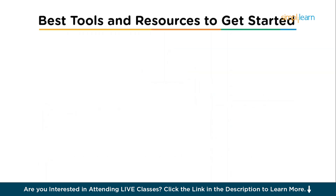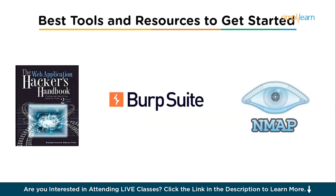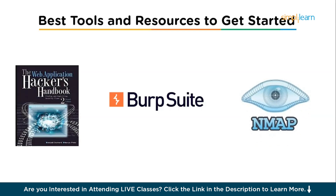To get started, you need a few tools and resources. Burp Suite is a must-have for web app testing — you'll use it to manipulate and test web requests. Nmap is used for network scanning and identifying open ports. Hack the Box is a great platform for practicing penetration testing in a virtual environment. The Web Application Hacker's Handbook is a must-read to understand how web applications are tested for vulnerabilities. You don't need to spend a lot of money — there are free resources everywhere, including YouTube channels, forums, and blogs.